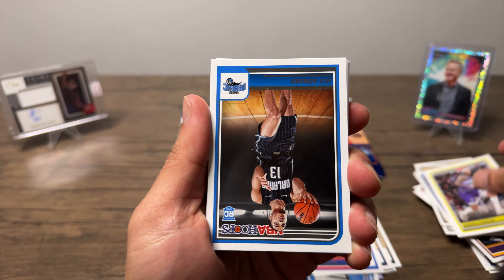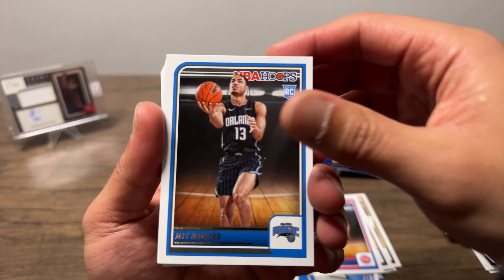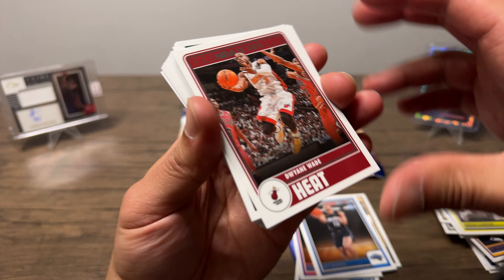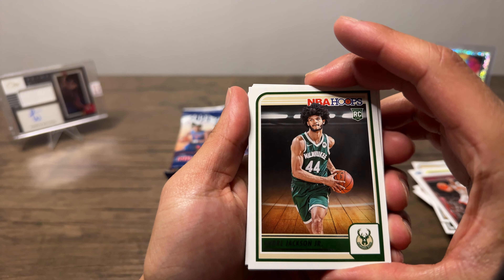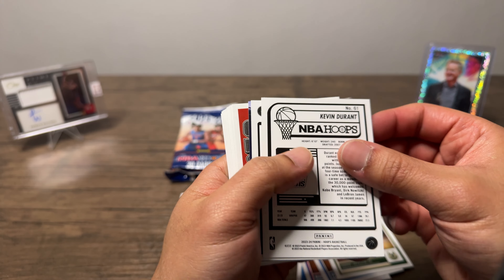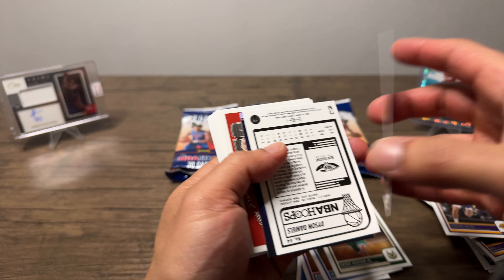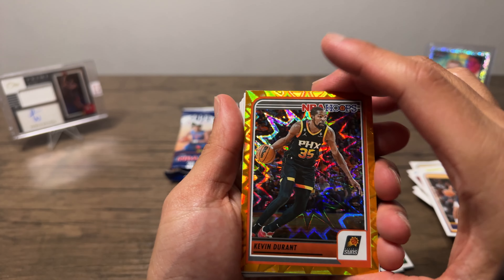Suggs, Clarkson — there's some rookies, Jet Howard, Dway nice, Andre Jackson Jr., no clue who that is, Jackson Hayes — and then this is our explosion. Nice, we'll take this.